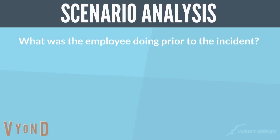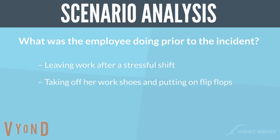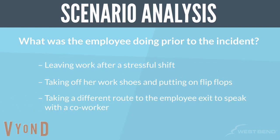What was the employee doing prior to the incident? She was leaving work after a stressful shift, taking off her work shoes and putting on flip-flops, and taking a different route to the employee exit to speak with a co-worker.